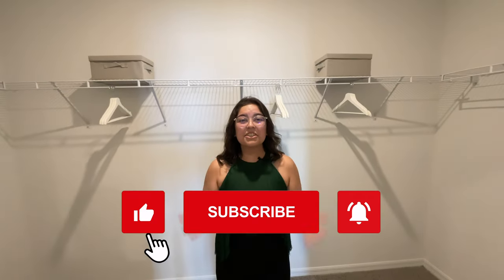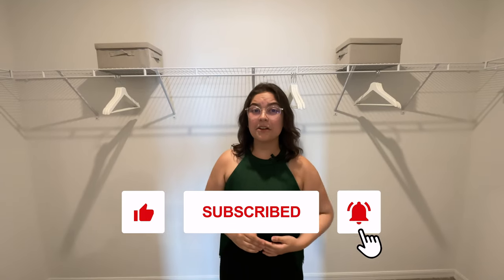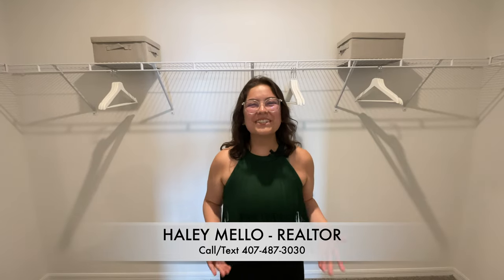Well, thanks for watching! If you're interested in purchasing any home here in the Florida area, you can contact us at 407-487-3030. Call, text, or email — it'll all be in the description below. Thanks for watching, bye!